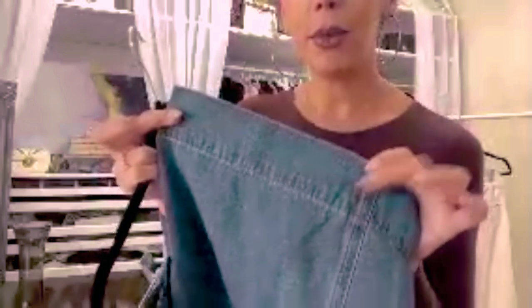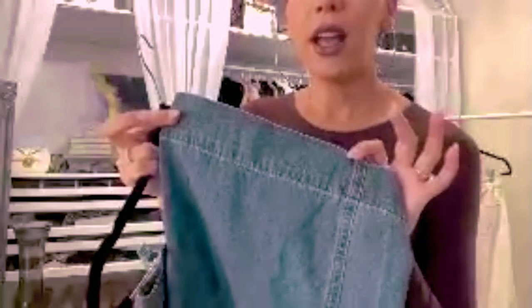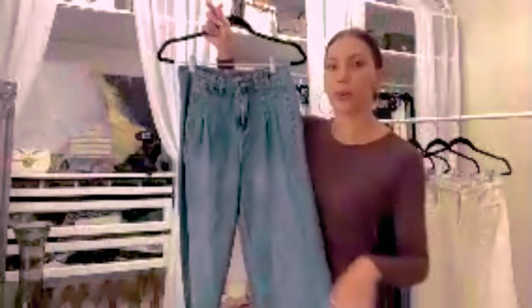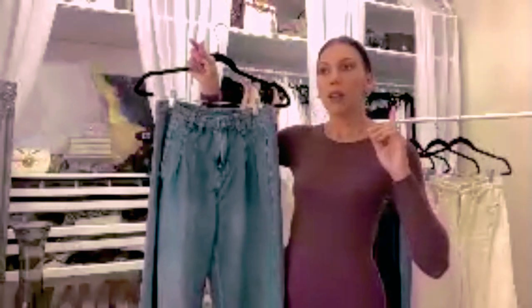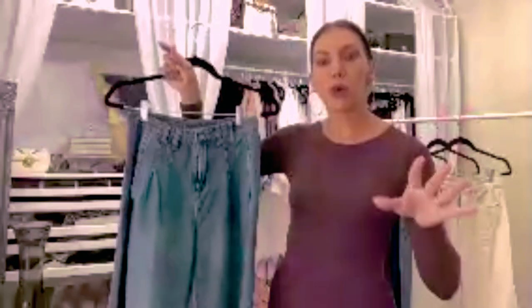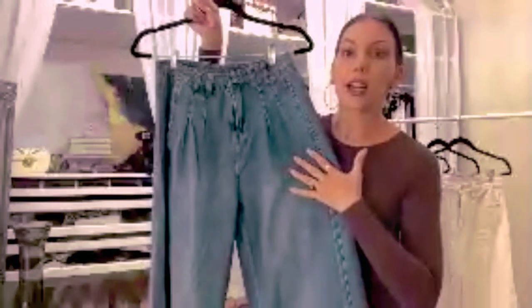Another detail I really like is the thicker hem at the bottom. Anytime you have a thicker hemline, it can really elevate the piece and the overall look. If you're interested in how to style them, I just shared an outfit to my Amazon storefront. You can go check it out there, or hit the follow button to see all of my outfit ideas, style tips, and all the amazing Amazon fashion finds I share there.